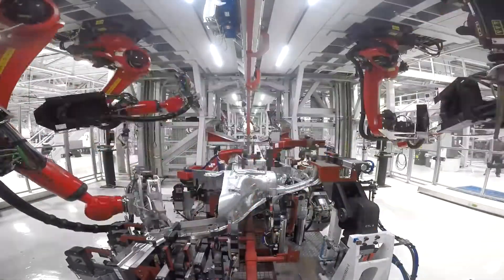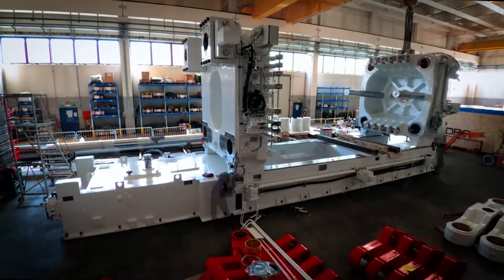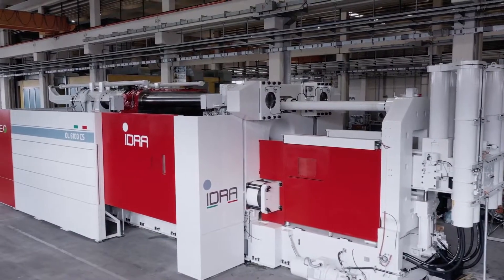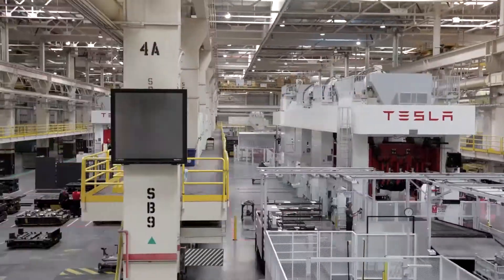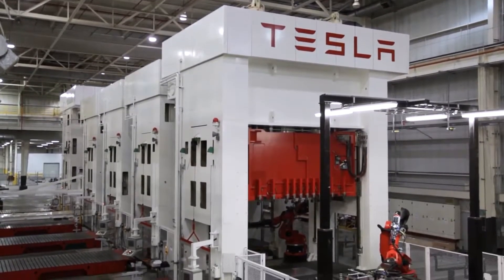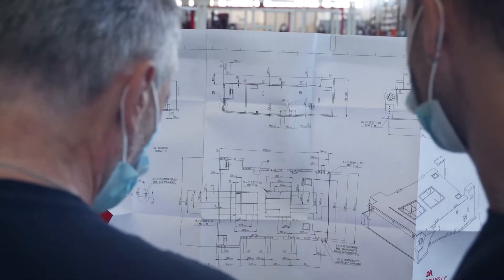Tesla didn't build the gigapress themselves. Credit for the manufacture of the gigapress goes to an Italian manufacturing group known as IDRA. This is not the first time that IDRA and Tesla have worked together — several reports point to multiple orders that are yet to be fulfilled. The name gigapress rhymes with Tesla's gigafactory, and that's no coincidence. Credit for this name goes to none other than IDRA.